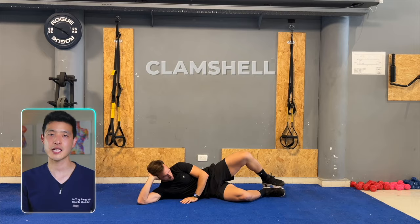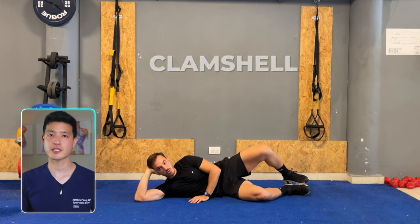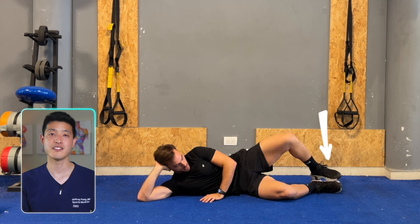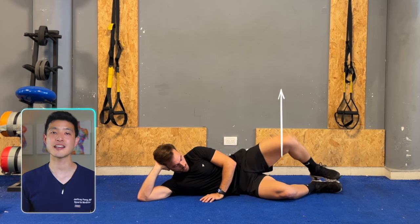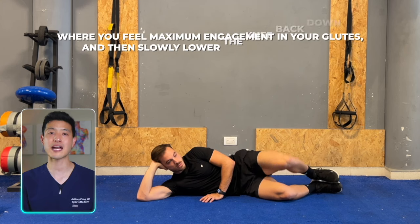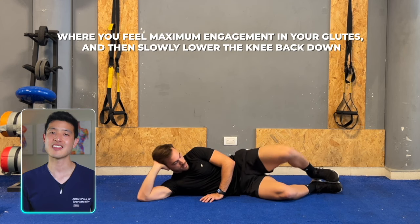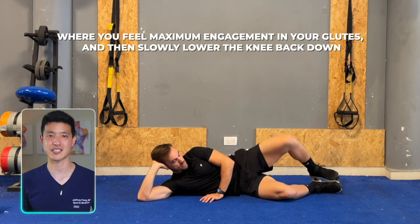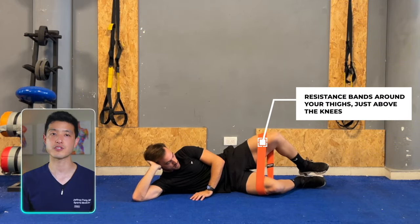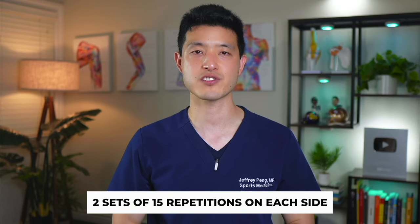The first exercise is the clamshell. Begin by lying on your side with both your hips and knees bent. Keep your feet together. Then raise the top knee as high as possible without moving your hips or pelvis. Pause for a moment at the top where you feel maximum engagement in your glutes and then slowly lower the knee back down. To increase the difficulty, consider using resistance bands around your thighs just above the knees. Perform two sets of 15 repetitions on each side.